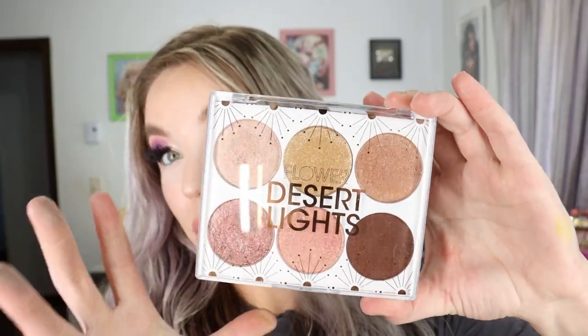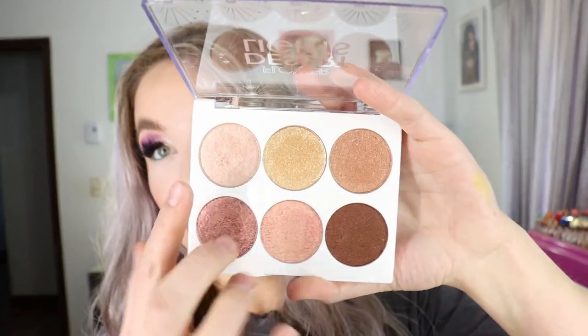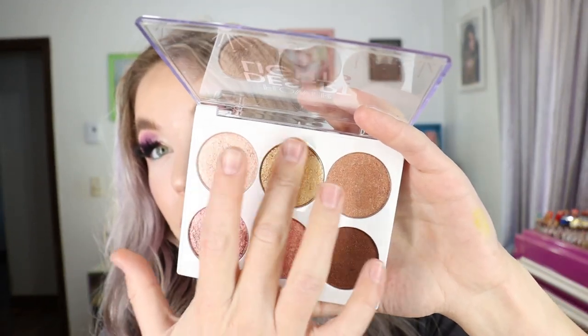I purchased two palettes from Ulta. The first is from Flower Beauty and it's called Desert Lights. I really liked their first one called Jungle Lights — the quality on those shadows is so so nice. I'm happy to report the quality on this newer one is just as nice, and it's so affordable. They are all shimmer, high shine, foiled — almost metallic eyeshadows.